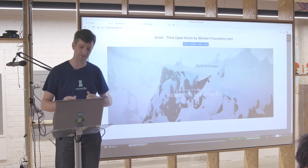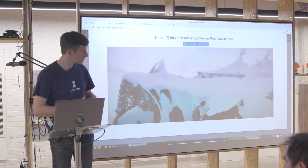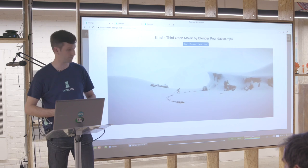So you can stream a movie, and this is not a particularly good machine — it's about five years old — decrypting and playing at the same time. The browser is able to handle that.